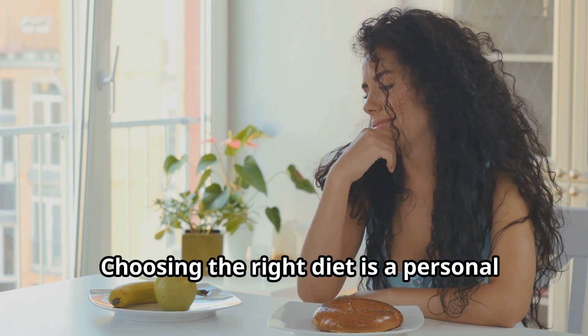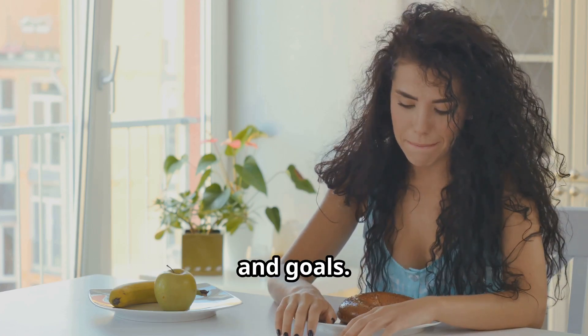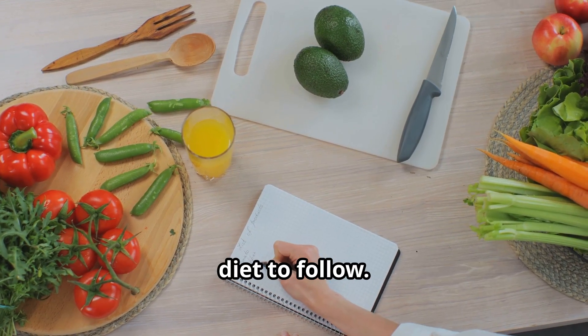Choosing the right diet is a personal decision that depends on your lifestyle, preferences, and goals. It's essential to consider your daily habits, food preferences, and activity level when deciding which diet to follow.